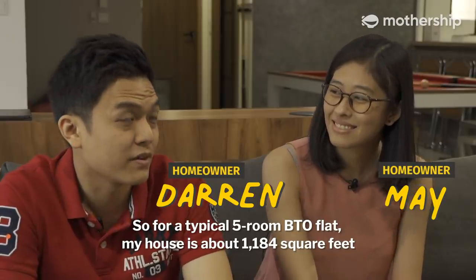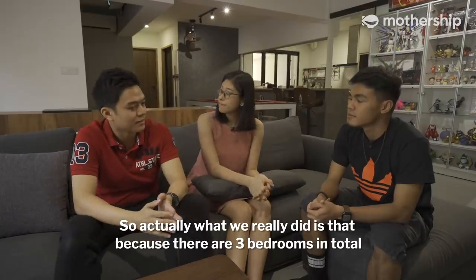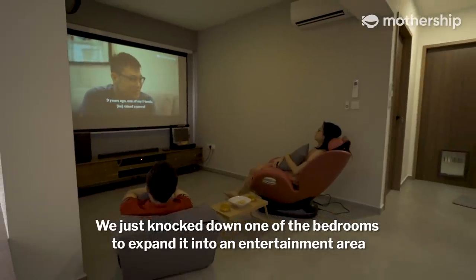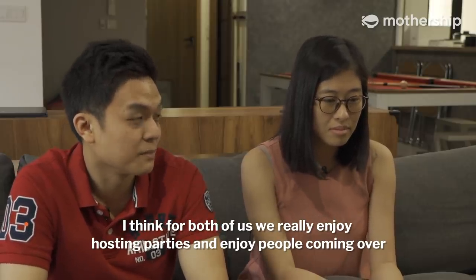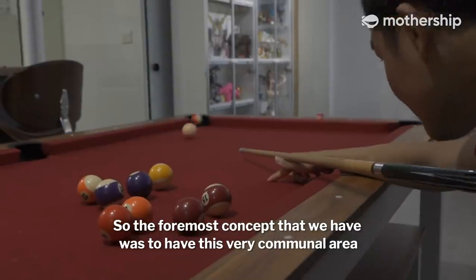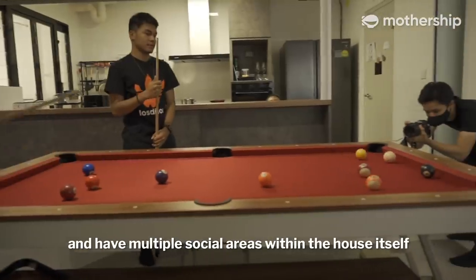So my house is about 1,184 square feet for a typical fireman flat. What we really did is, because there are 3 bedrooms in total, we knocked out one of the bedrooms to expand it into an entertainment area. For both of us, we really enjoy hosting parties and enjoy people coming over, so the foremost concept was to have a very communal area and multiple social areas within the house itself.